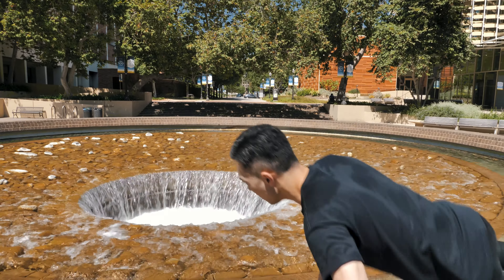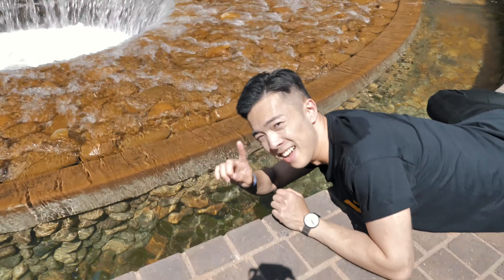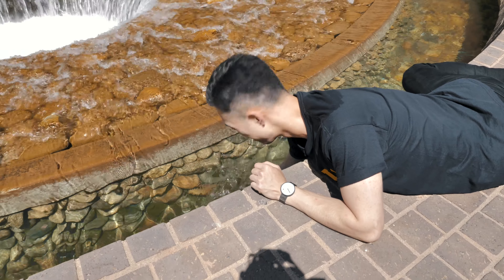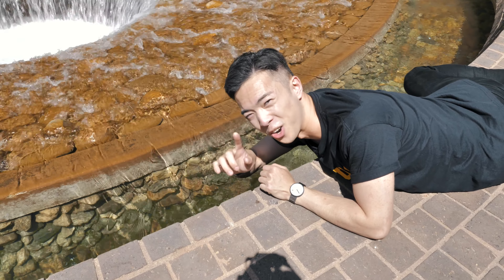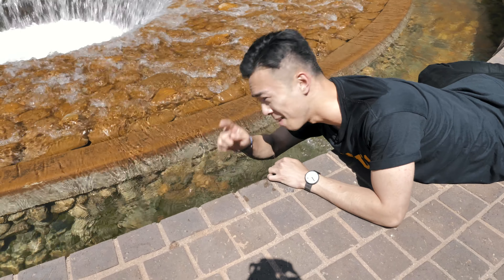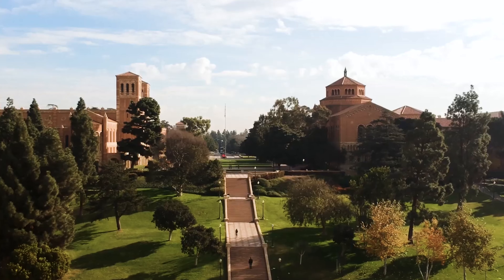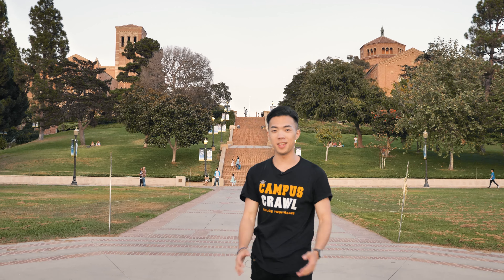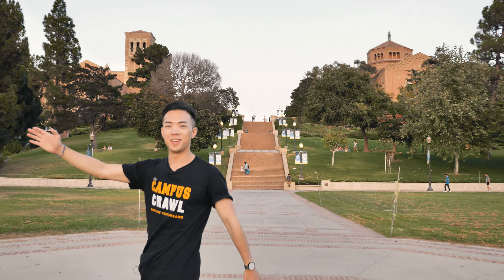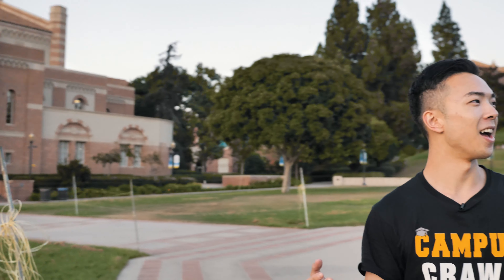Now we're at the Inverted Fountain — this is a must-visit if you're coming here as a freshman because there's a UCLA myth: if you dip your hand into this fountain at the beginning of your school year, it will give you good luck. But dip it again and you're going to add another quarter to your degree. Dip it one more time and you're going to be a teacher at UCLA — you're never going to graduate.